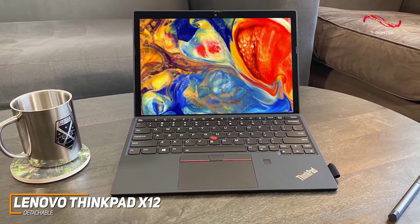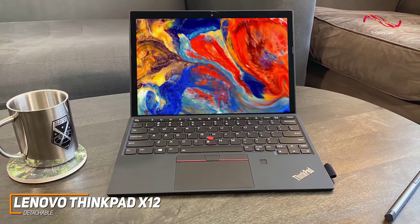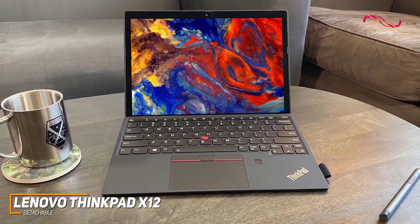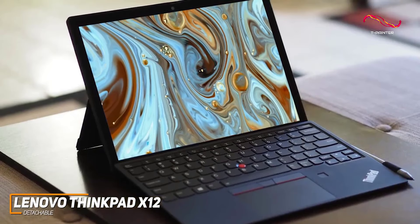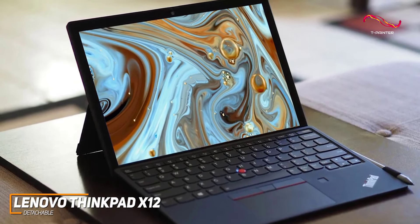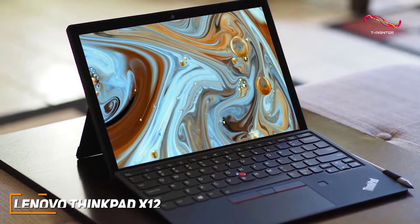The Lenovo ThinkPad X12 Detachable strikes the perfect balance between power, portability, and flexibility. It's a device that seamlessly integrates into both professional and personal spheres, making it my pick for the best Windows tablet for most people. Lenovo has truly crafted a winner — a tablet that doesn't compromise on performance or style. It might be pricier than the Surface Go 3, but for those wanting great performance closer to a laptop with that great security add-on, it's a great pick.